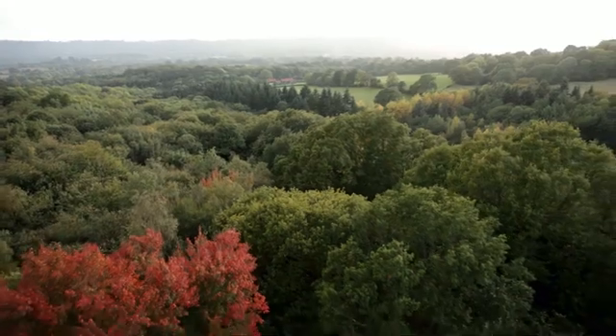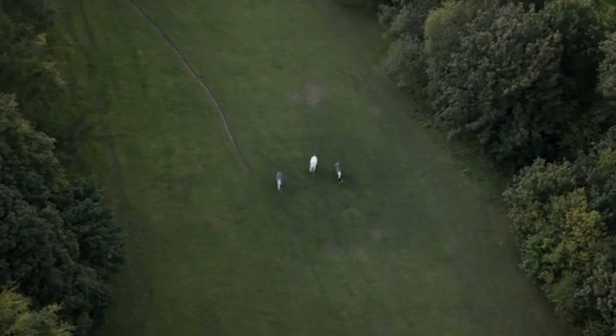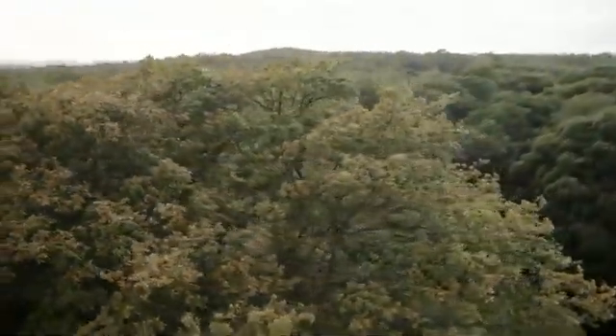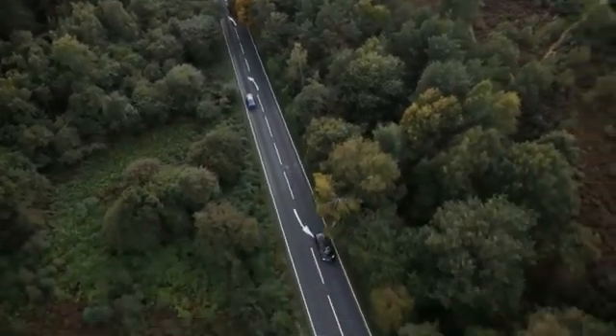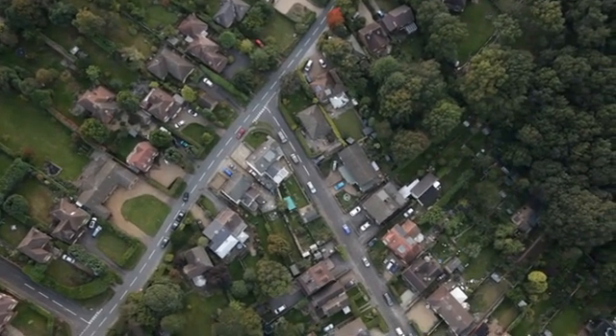Britain, rolling hills, beloved gardens, ancient woodland and heathland — but the British landscape is under attack.